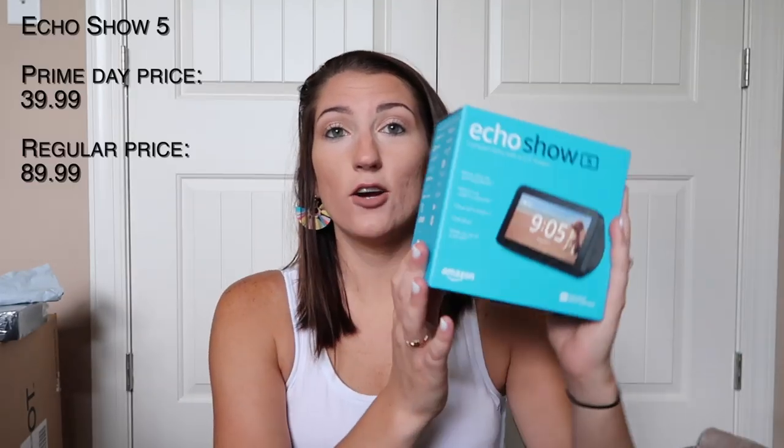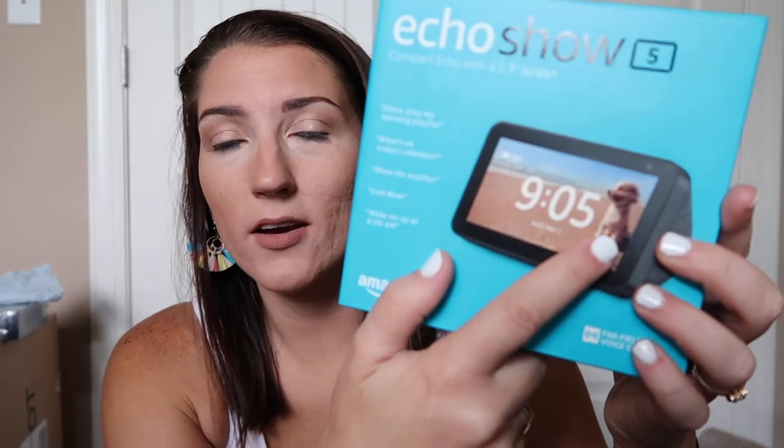Up next is the Echo Show 5. I wasn't even going to get this but it was on such a good deal that I had to. The Echo Show is like Alexa but with a screen, so you can say 'Alexa, show me my front door camera' or 'Alexa, show me how to cook meatballs' and she will literally produce it on a screen. I would venture to say this one will probably go on our coffee table somewhere central so I can say 'show me the kids' room' or whatever.